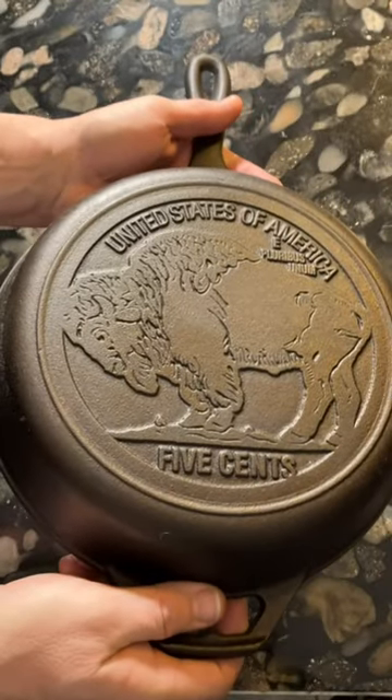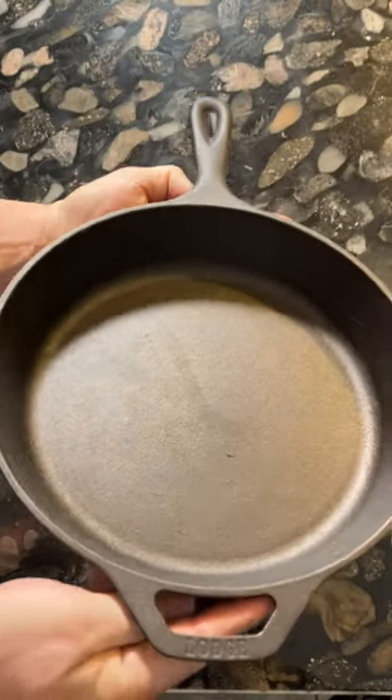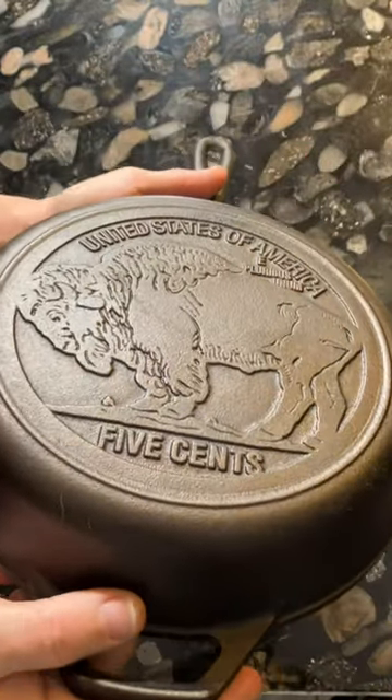This pan was first made for Cracker Barrel in 2014, but after that one sold out at Cracker Barrel, Lodge began producing it on their own. It's the only one of the Cracker Barrel series that Lodge has produced themselves after it sold out.